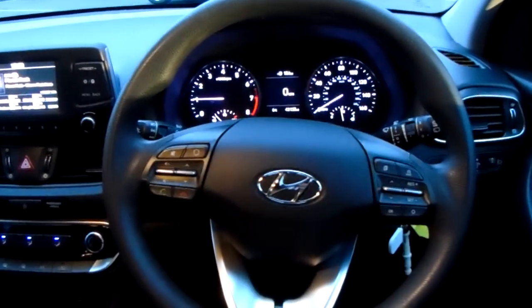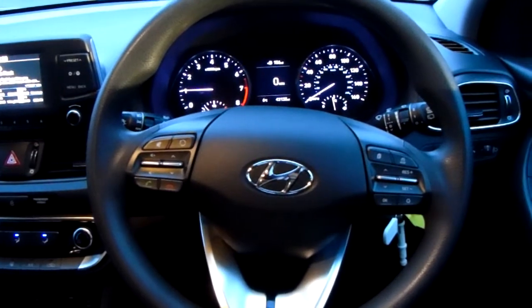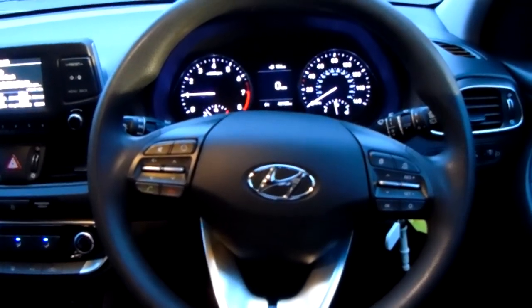Now if you would like any more information on this car or you would like to come and view it for yourself, just give us a quick visit in our showroom which is on Savile Street in Sheffield. Thanks for watching.